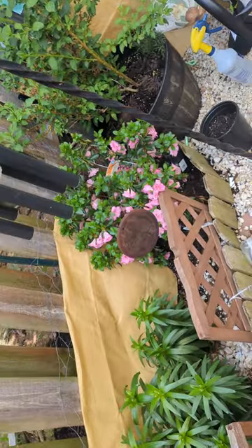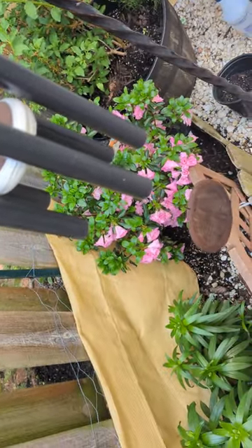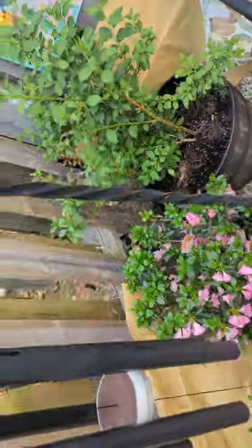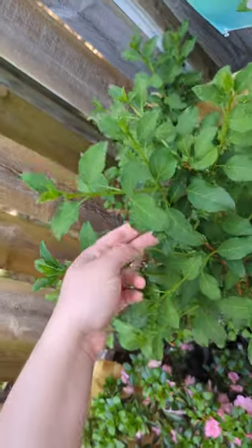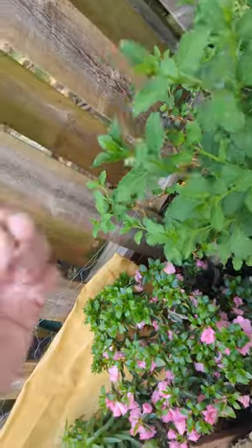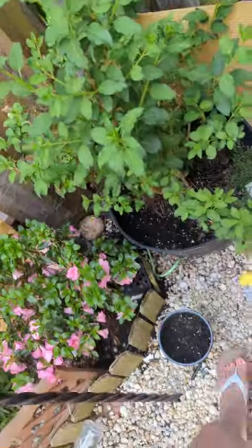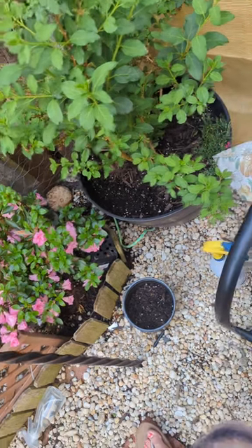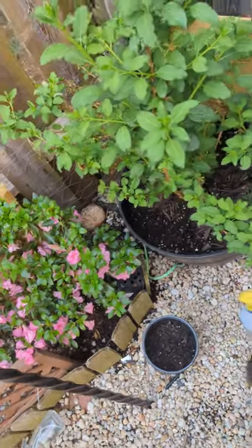My rosebud azalea is still blooming — it's my favorite plant that I have. Here is my forsythia, still doing pretty good. I see a black leaf on here I'm going to take off. Forsythias are safe for dogs as well, and the flowers they produce are medicinal in property.